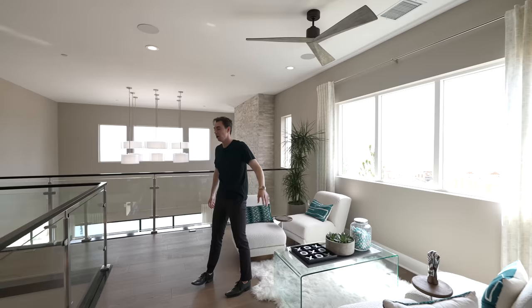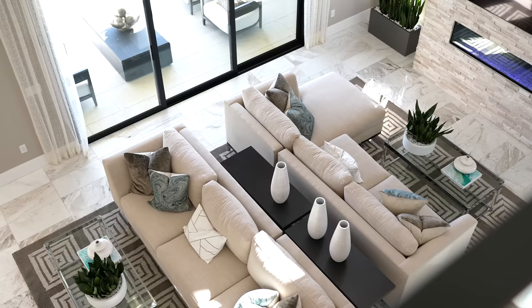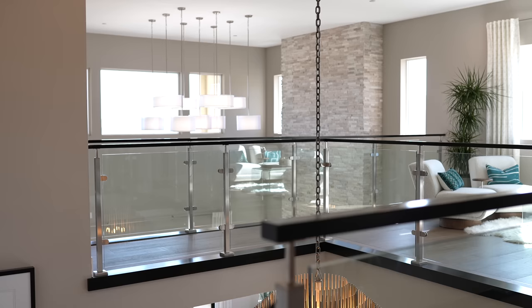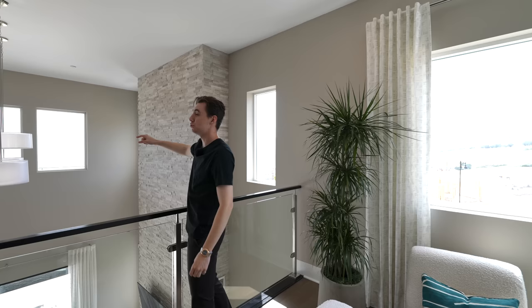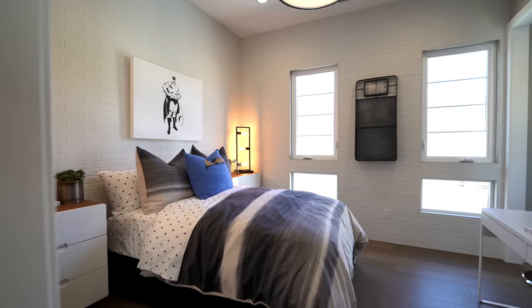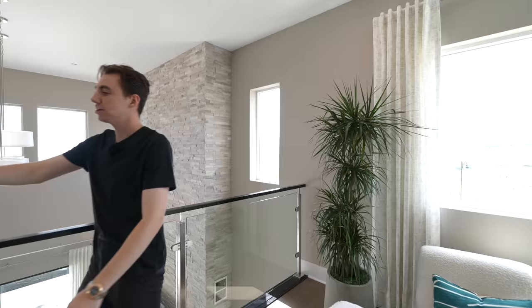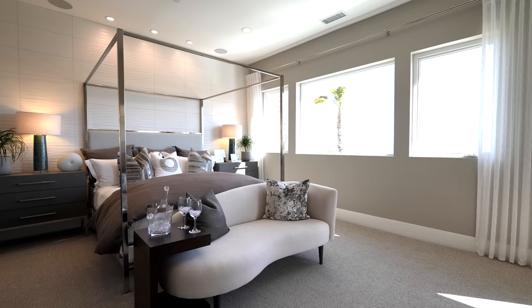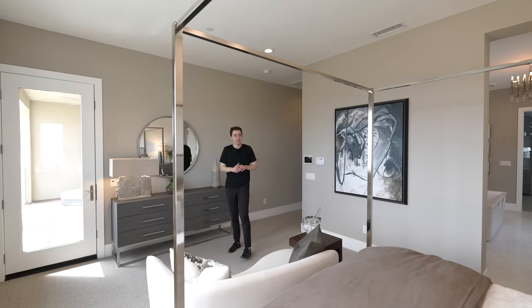From the upper level living space you get views down into the lower level, with a collection of light fixtures and beautiful city and mountain views in the distance. Continuing over the floating hallway toward the primary bedroom suite, you're greeted with beautiful staging and custom tile work on the far wall extending to the ceiling, with integrated speakers throughout.